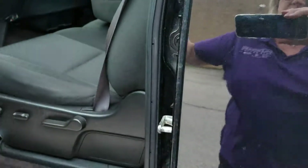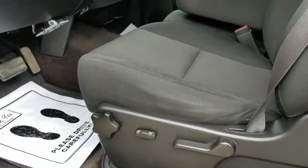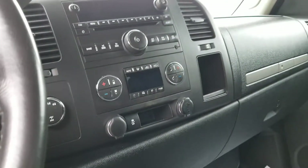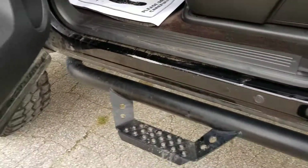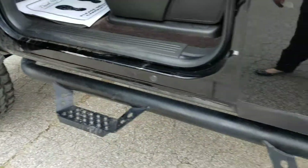We'll look at the inside here quick. It's got lumbar seats, which is nice. Bluetooth. It's got your HD trailering package and the HD cooling package. Very nice, very clean. A little wear there by the step-in, but nothing serious.